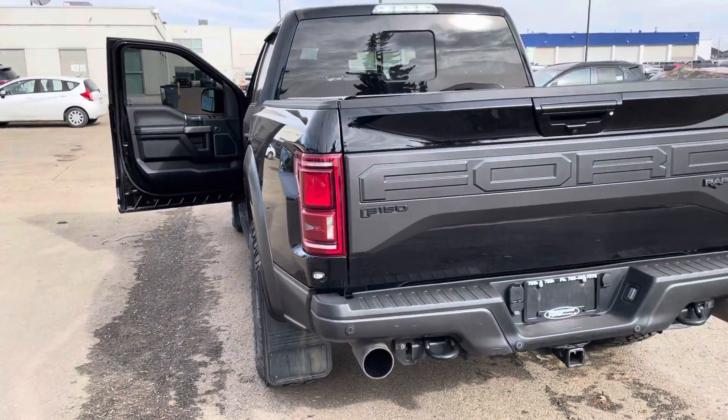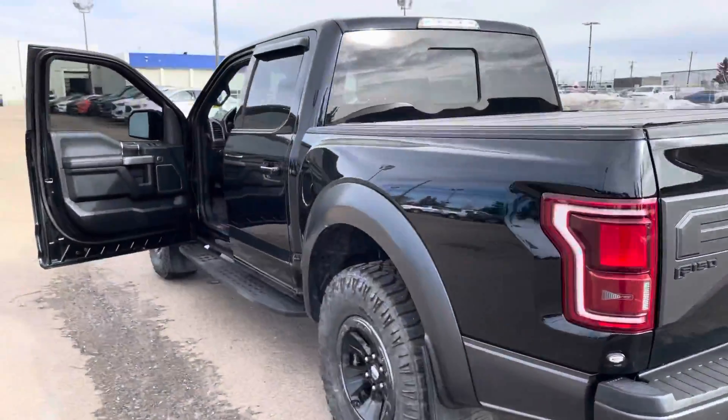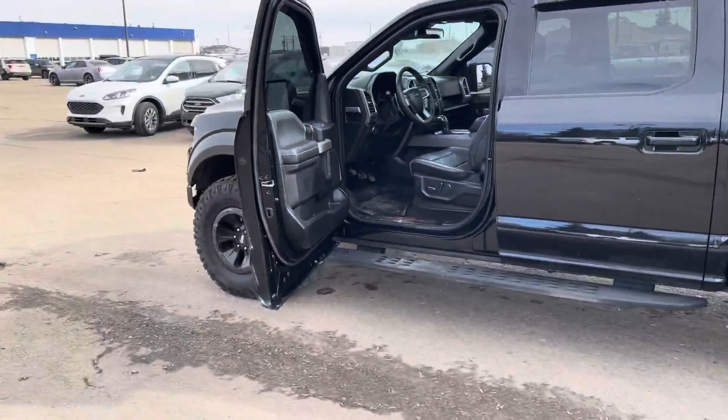It's a very nice looking truck. Let me know what you think — if you'd like to take one out for a drive.